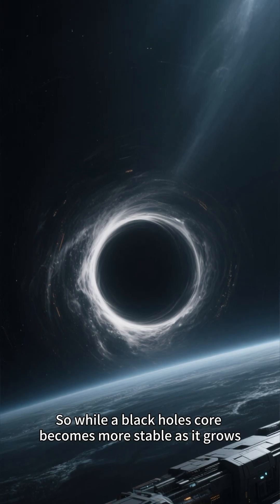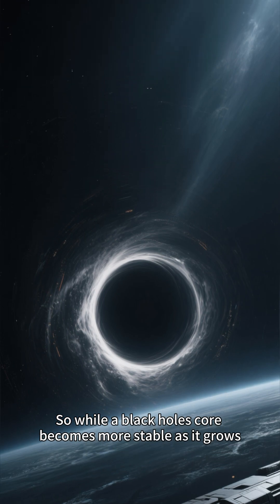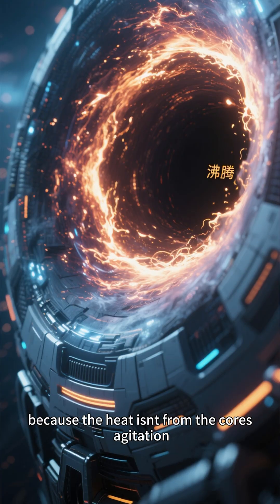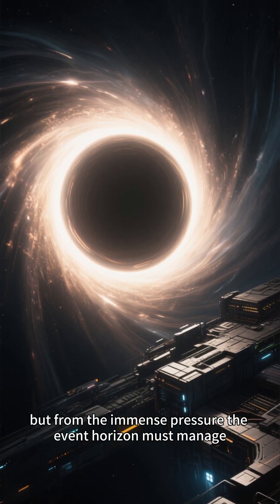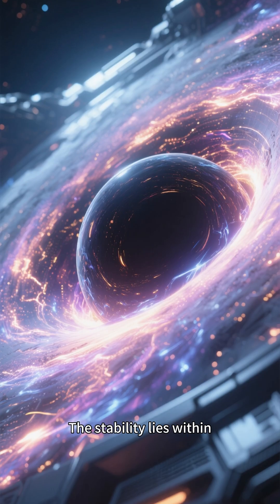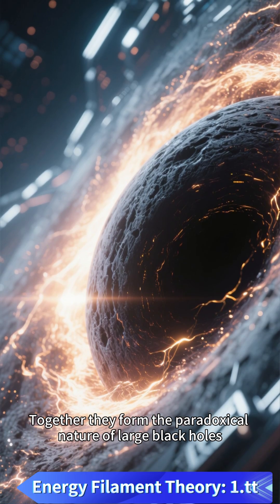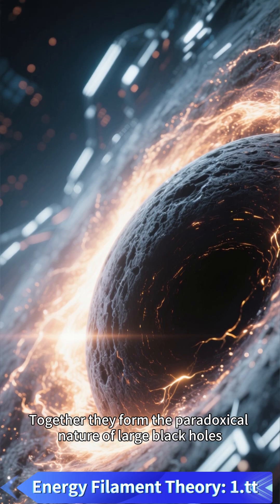While a black hole's core becomes more stable as it grows, its outer layer could get hotter — because the heat isn't from the core's agitation, but from the immense pressure the event horizon must manage. The stability lies within; the heat is on the surface. Together, they form the paradoxical nature of large black holes.